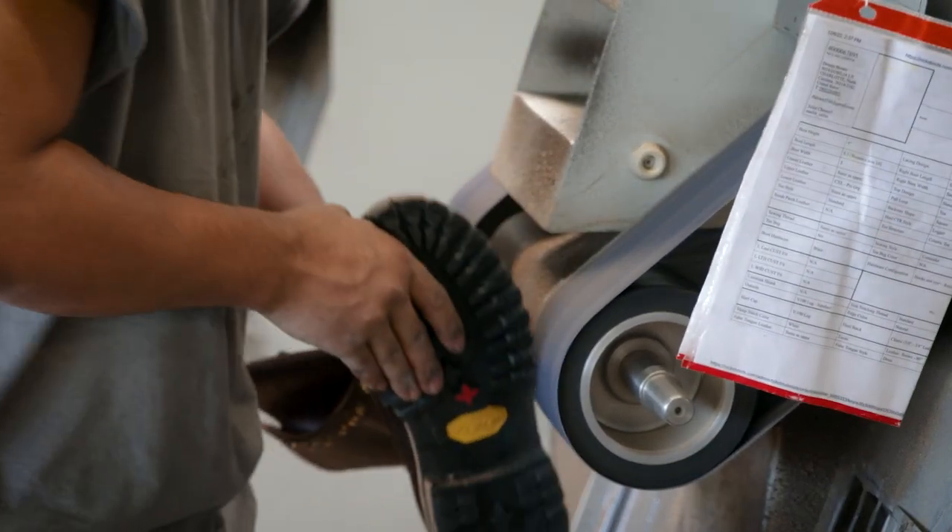When I tell my friends I make boots, they're like, okay, cool, how much do they cost? And then I tell them the price tag — six, seven hundred bucks. And they think, who the hell pays six to seven hundred bucks for a pair of boots?